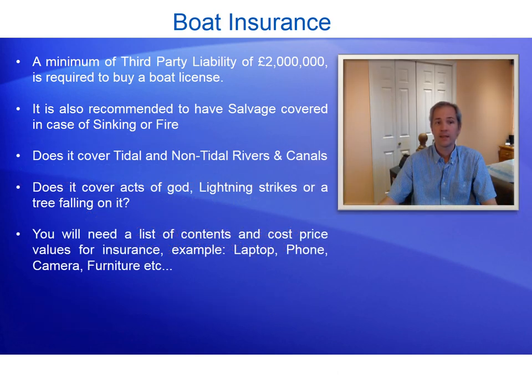Boat insurance. As a minimum, third-party liability of £2 million is required before you can buy your boat licence. It is also recommended to have salvage covered in case of sinking or fire, remembering to include things like sump oil leaking into the waterways or diesel escaping from the tank. Cover should include tidal and non-tidal rivers and canals, and ideally acts of god such as lightning strikes or trees falling on the boat. You will also need a list of contents and their original purchase prices for the insurance — laptops, phones, cameras, furniture — at the new price paid, not what you think they're worth now.